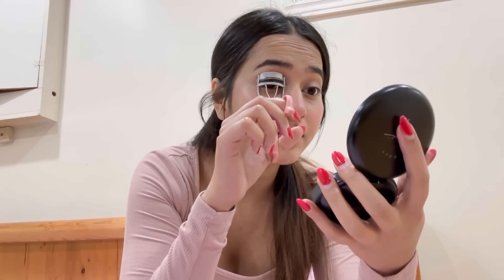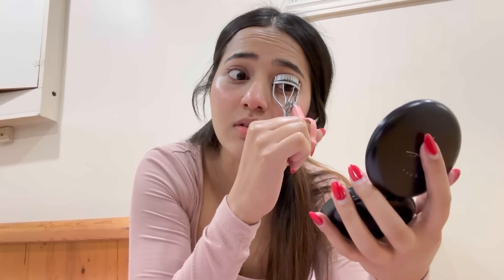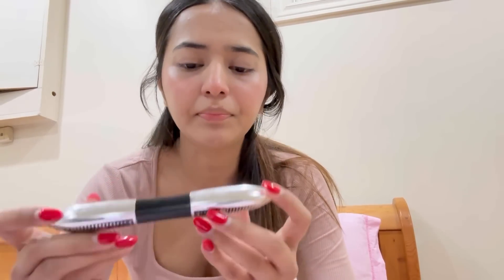Curling lashes is a bit scary — just be gentle. That's how our lashes are looking now. I'm just gonna apply this mascara — I love this mascara! But it's not waterproof, so it's a bit risky to wear. Whatever — it's fine! It's home.